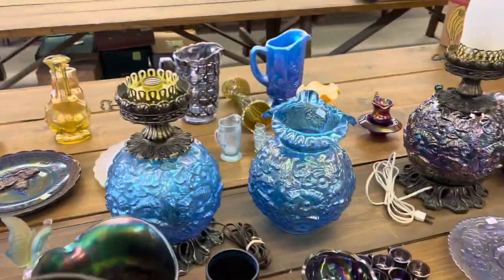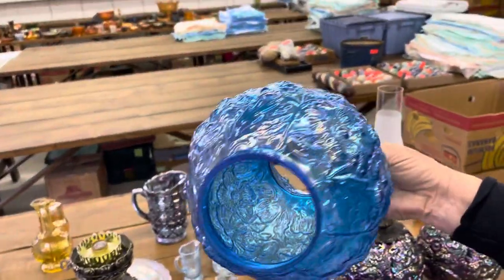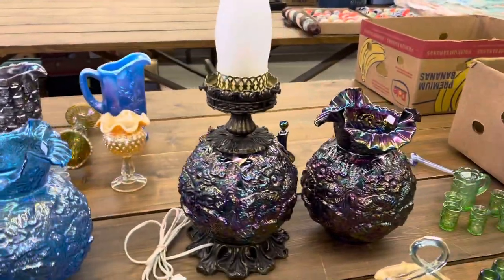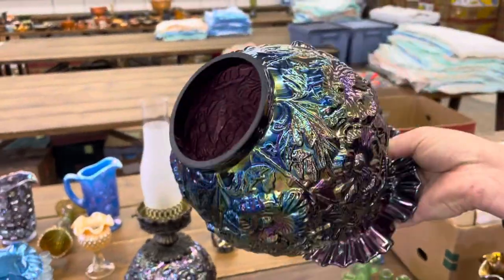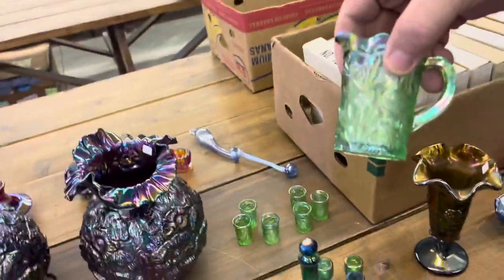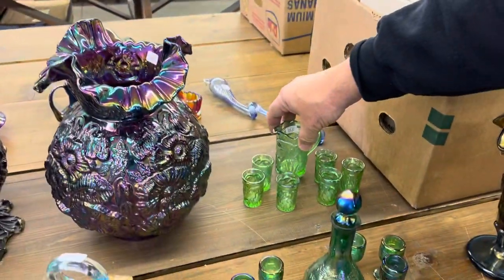Next up is a poppy lamp in kind of a sapphire color, and then in the purple color. The next lot is a peacock miniature in green. This again is Dorothy Taylor's stuff — Encore.